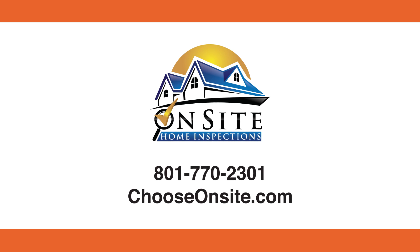Best of all, the coverage is extendable. For more information, contact On-Site Home Inspections today.